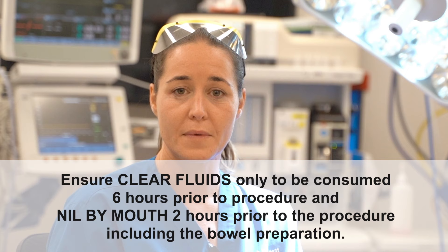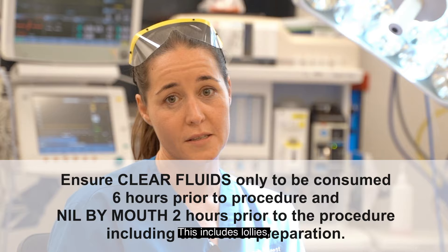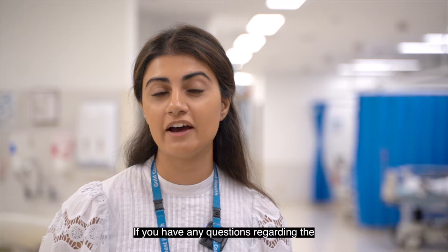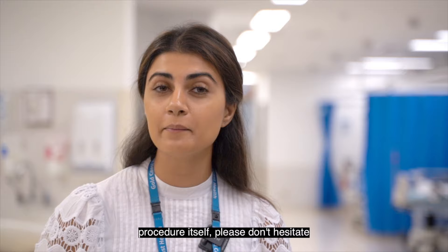The final step is to make sure you remain nil by mouth for approximately two hours before your procedure. This includes lollies, smoking or chewing gum. Please thoroughly read your information sheet and any printed instructions you have been given and follow them closely. If you have any questions regarding the bowel preparation or colonoscopy procedure itself, please don't hesitate to contact your local GP or the endoscopy department here at Gold Coast University Hospital.